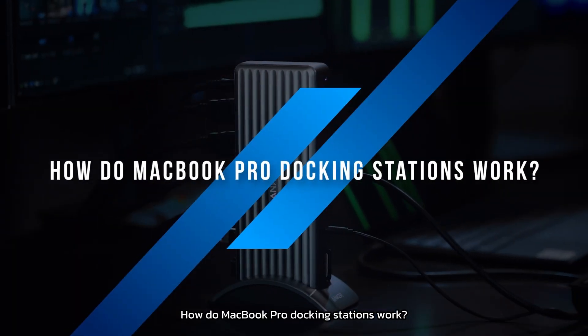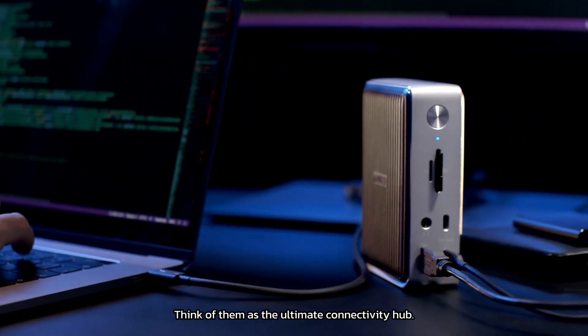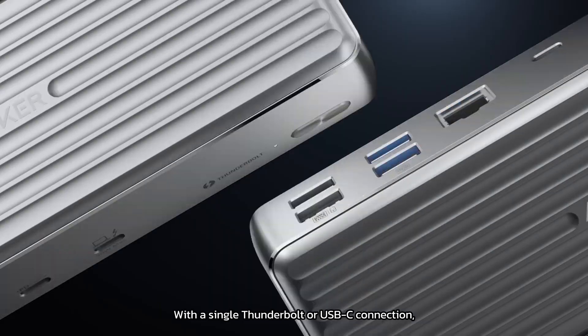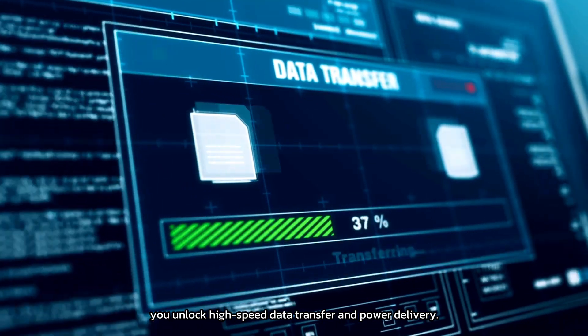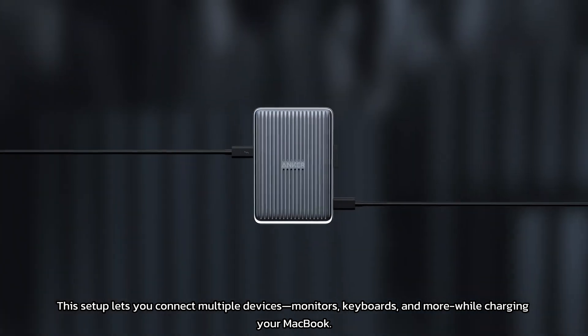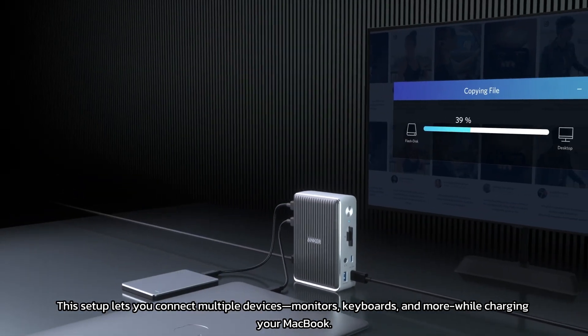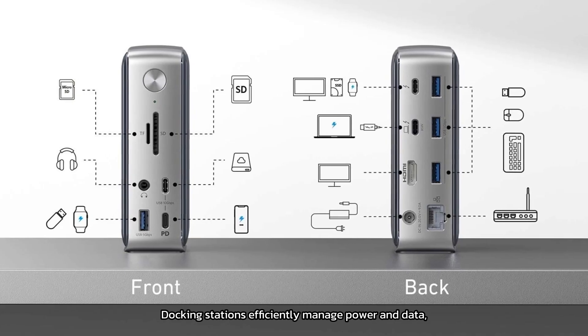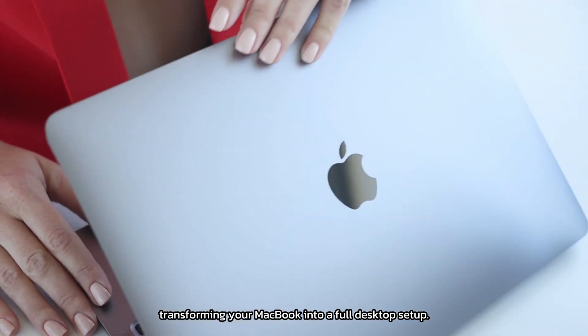How do MacBook Pro docking stations work? Think of them as the ultimate connectivity hub. With a single Thunderbolt or USB-C connection, you unlock high-speed data transfer and power delivery. This setup lets you connect multiple devices — monitors, keyboards, and more — while charging your MacBook. Docking stations efficiently manage power and data, transforming your MacBook into a full desktop setup.